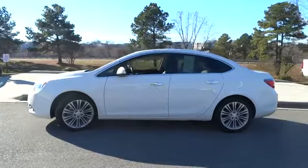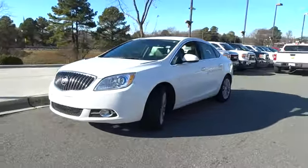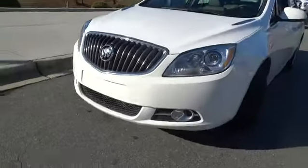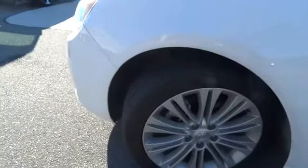Here are some of this vehicle's great options: remote engine start, air conditioning, four-wheel ABS, driver airbag, adjustable steering wheel, power steering, front floor mats, keyless entry, cruise control, four-wheel disc brakes, and aluminum wheels.